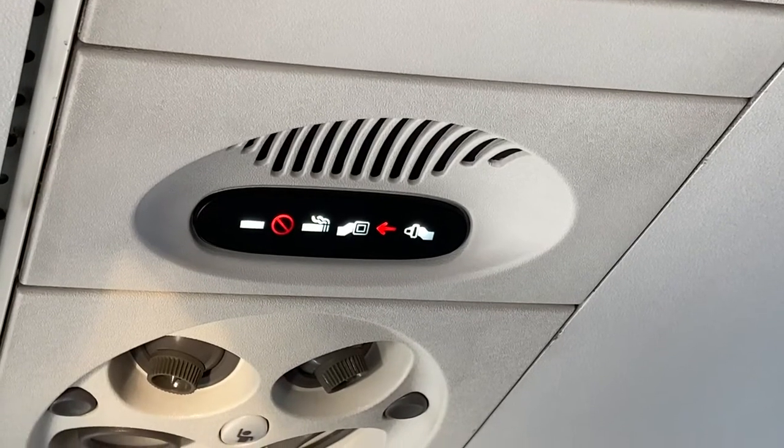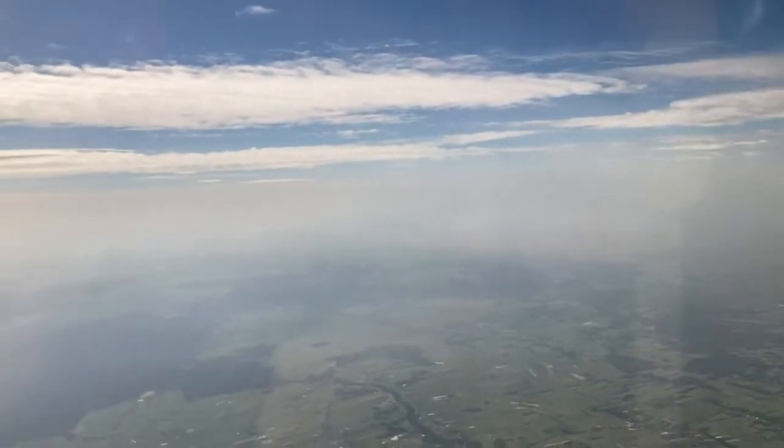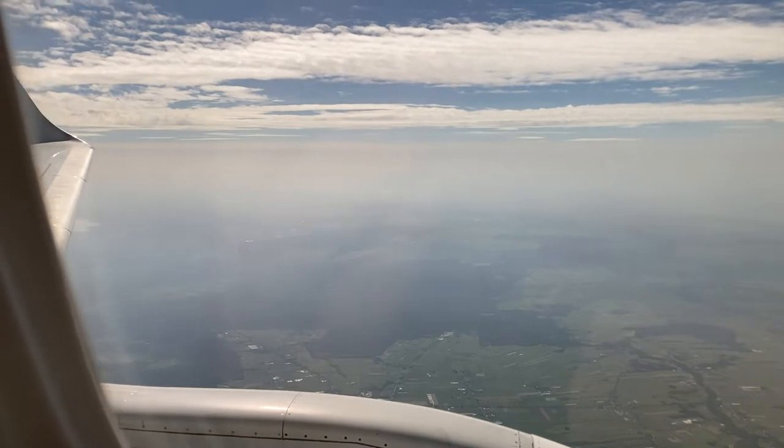After cruising at 16,000 feet for a few minutes, we commenced our descent and landing into runway 11 at Chopin Airport in Warsaw.